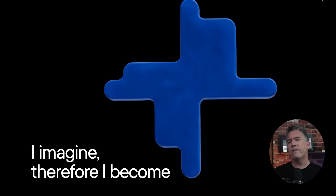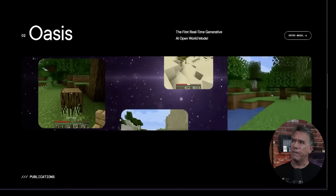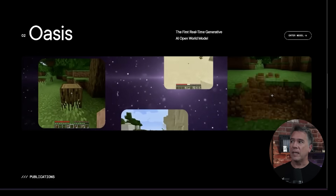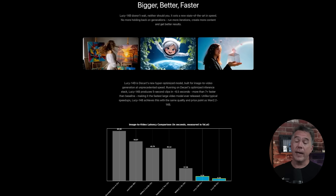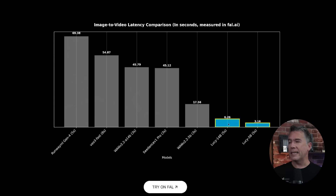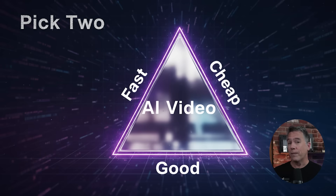Kicking off, we have a super fast video model that just dropped. This one is called Lucy 14B and comes from Descartes — the folks that brought us Oasis, one of the first real-time generative open world models, the Minecraft one from very early on. They've released Lucy 14B, a hyper-optimized image-to-video model generating at unprecedented speeds — they're claiming generations at 6.26 seconds compared to VO3 Fast at 54 seconds, though fast, cheap, and good: you can only pick two.